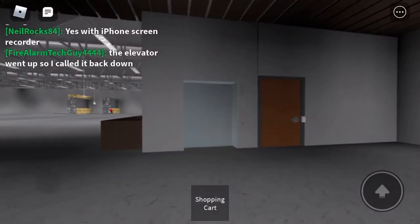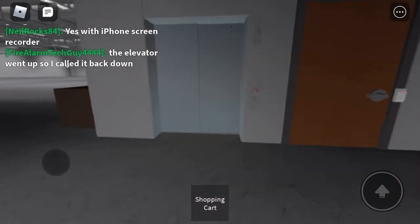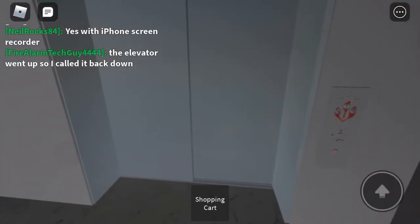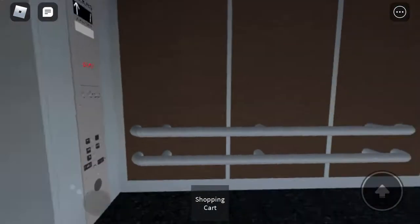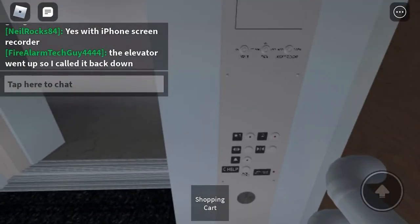Hey guys, this is Neil and today we're filming the elevator at Fire Alarm Touch Sky 4444 Suppliances and Electronics and Roblox. It's a 2001 Minnesota elevator.